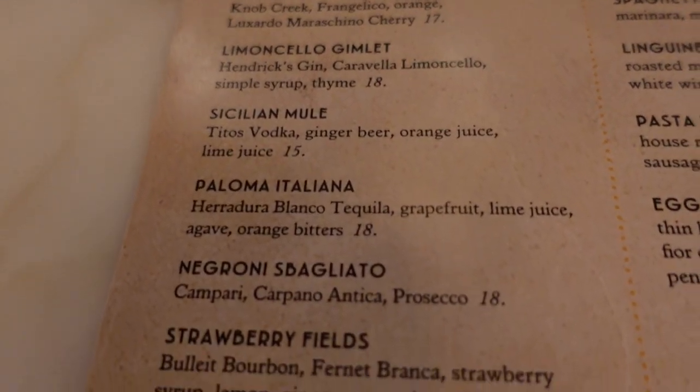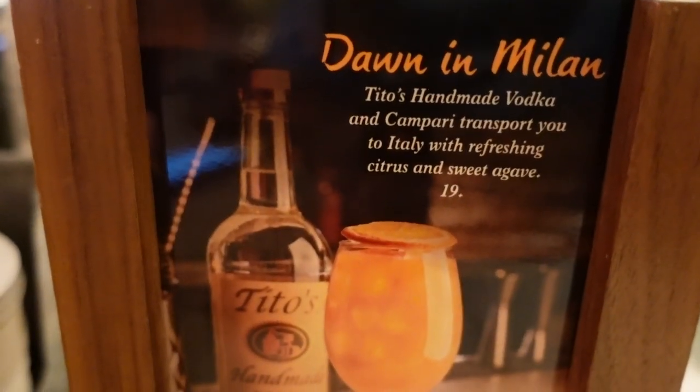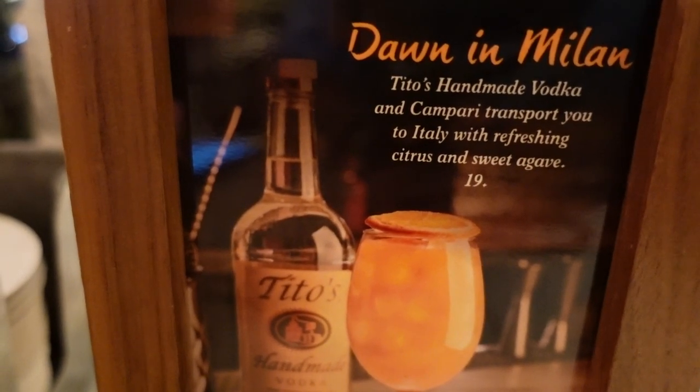We looked at the paper menus but didn't find a single drink we wanted. However, we saw a flight called their Summer Flight, otherwise known as the Bell Temple Flight. It includes three drinks: Il Tramonto — Espolòn tequila, butterfly pea-infused vodka, triple sec, peach brandy, orange juice, grenadine, and lime juice; the Summer Dream — butterfly pea-infused gin, St. Germain, Prosecco, lemon juice, and honey syrup; and the Dawn in Milan — Tito's vodka, Campari, orange juice, lemon juice, and agave. Each drink is $19 individually, but the flight is $29, so you get a sample of all three.